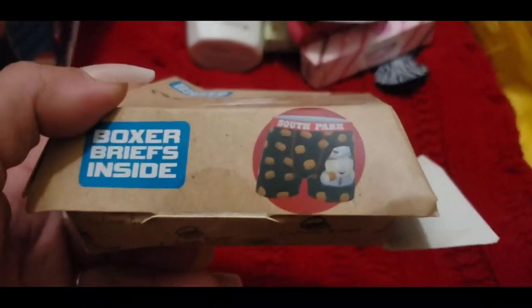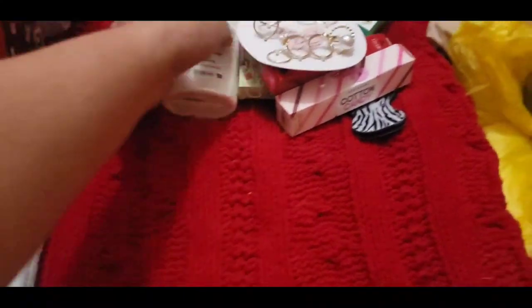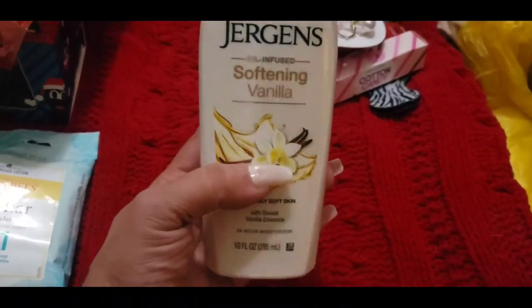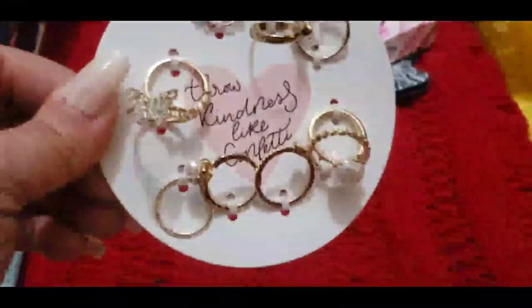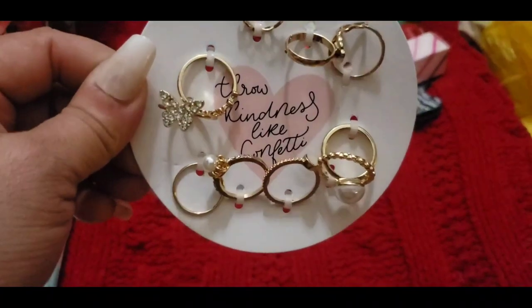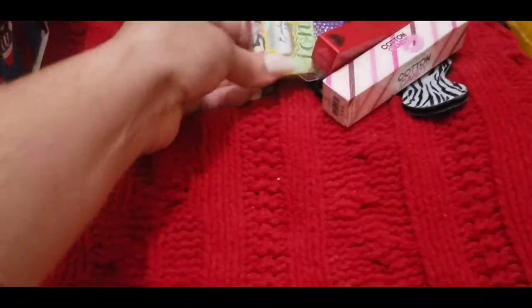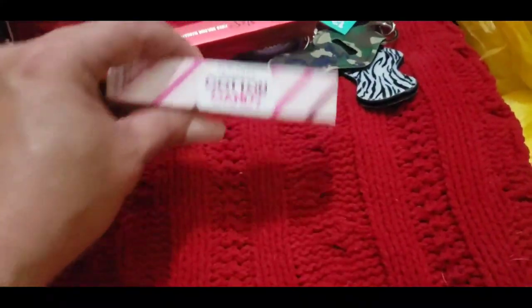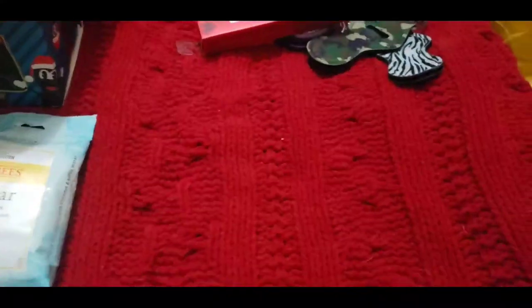She also got another boxer brief set — Cartman Burger in this little burger box. And like I said, they wear these like shorts around the house. She also received a Jergens lotion but hers is in vanilla — she loves vanilla scented things. And she got the cotton candy scented roll-on perfume so she can take it to school or in her bag.